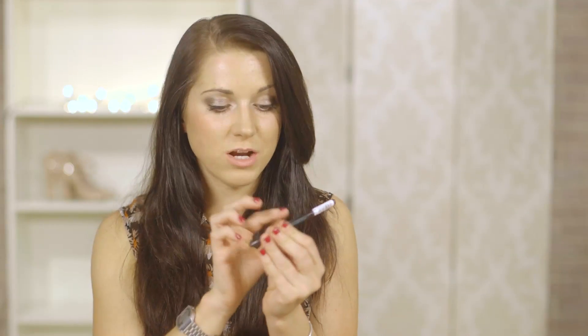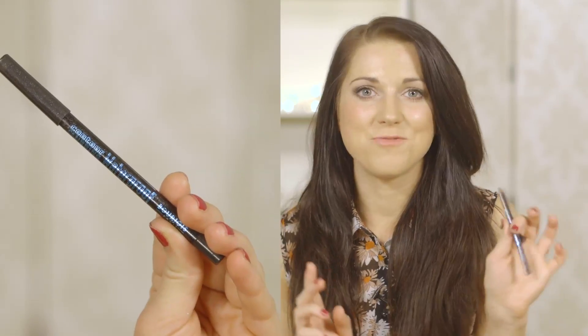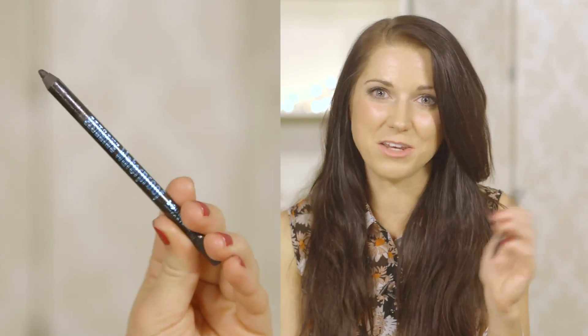For Kohl eyeliner pencil, my favorite is the Bourjois Contour Clubbing Waterproof Eyeliner. I love waterproof Kohl pencils because it means you can put it on the eye line and it doesn't come off as much as a non-waterproof one. I like this one because it glides on so, so easily.